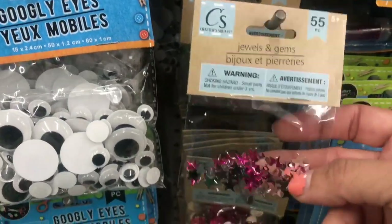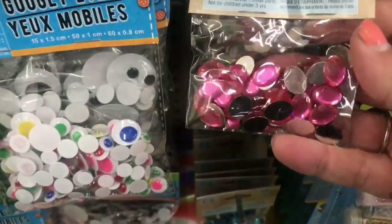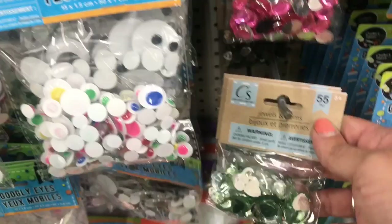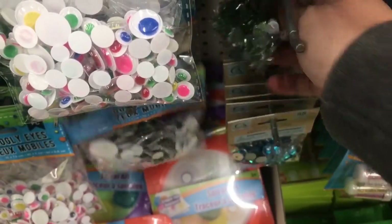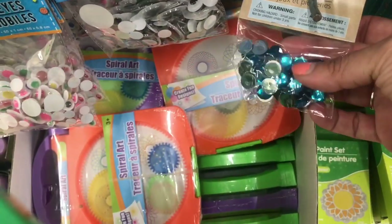And then in the Jewels and Gems by Crafter Square we have pink stars, pink ovals, these peridot-colored hearts, light green, and then these turquoise circles.